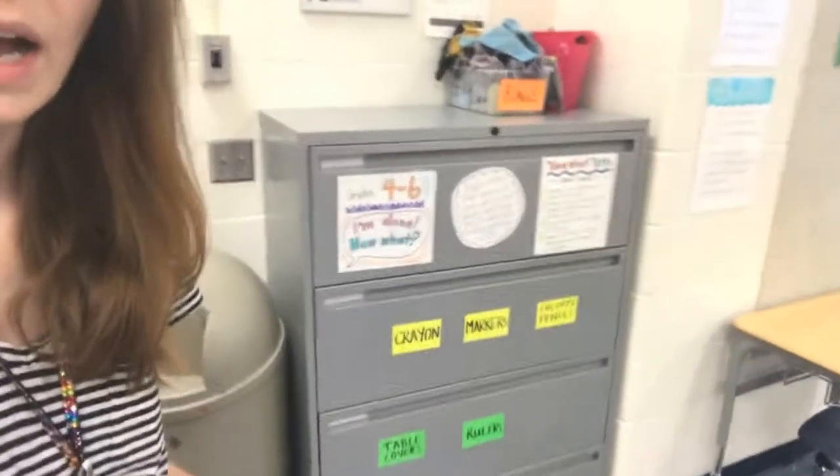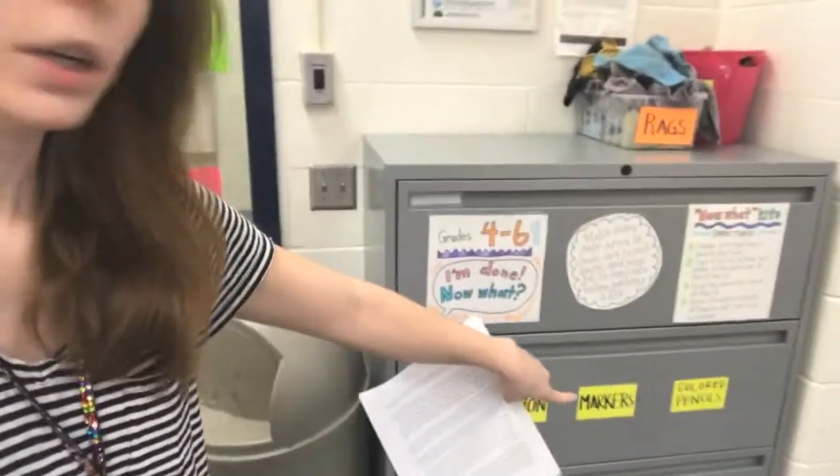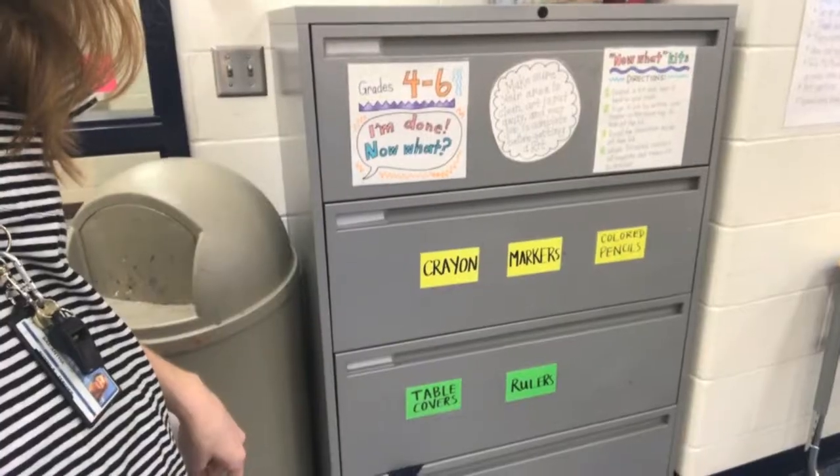As we walk into the art room I want to show you a few things. Right inside the door here is my gray cabinet where you'll find lots of art supplies. They're labeled on the outside — we've got crayons, markers, colored pencils, table covers, rulers, and paint shirts down at the bottom.